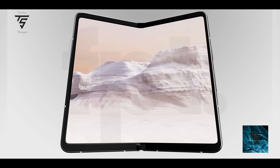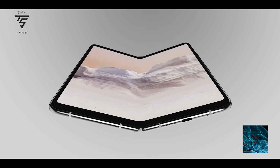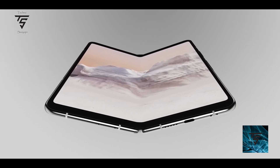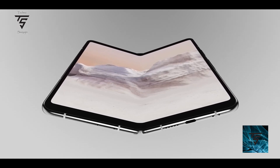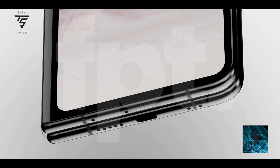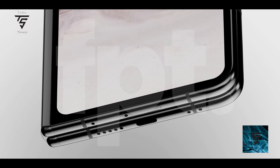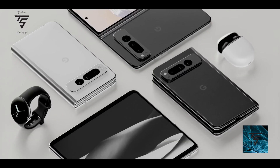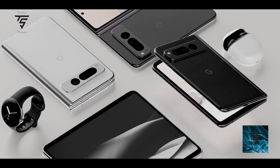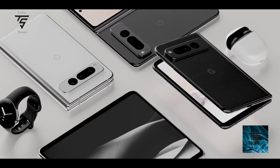The Pixel Fold is rumored to have a price point of $1,799. We thought Google would try to undercut Samsung, but they're not — it's $1,799 for the Pixel Fold, which is too much. At that price point, the Z Fold 5 would be a stronger option.